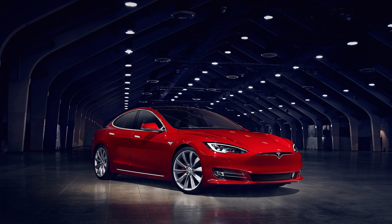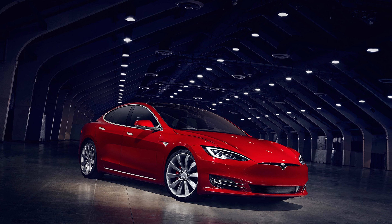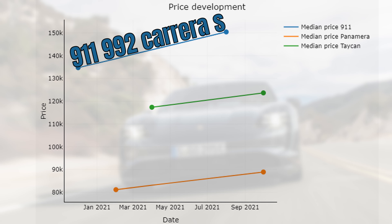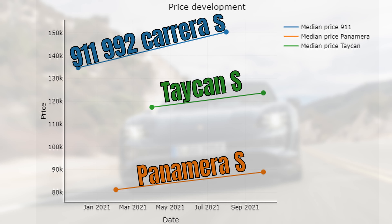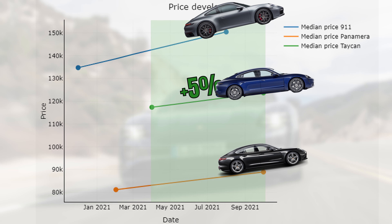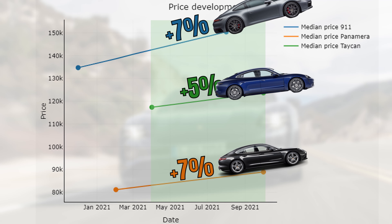It would be interesting to see how this price development compares to the one of a Tesla, but unfortunately I don't have that data available. What I do have is data for the 911 and the Panamera. So let's compare the Taycan to those cars. Over here you can see the mileage-weighted price development for the 911 992 Carrera S, the Taycan S, and the second generation Panamera. These price developments amount from top to bottom to 12%, 5%, and 10%. Using the Taycan as a reference between April and October, we end up with an increase of 7% for both the 992 and the Panamera.